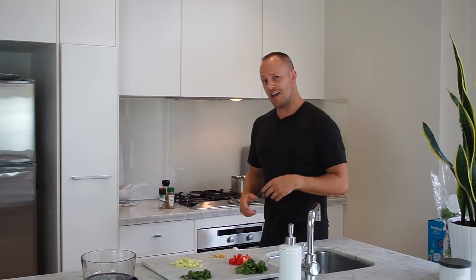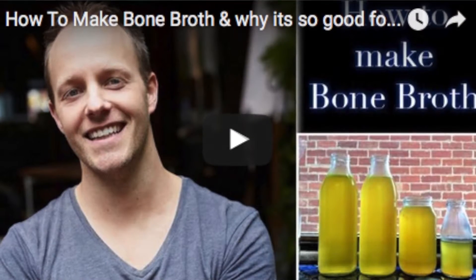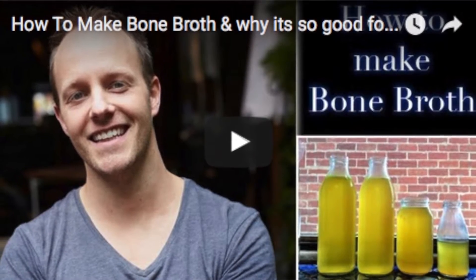One of my favorite things to do in the morning is have a bone broth soup. If you're not sure how to make bone broth, you can check out my other YouTube video which is 'How to Make Bone Broth and Why It's So Good for You.' That's a little starting point — I filmed it a couple of years ago so things have changed a bit.